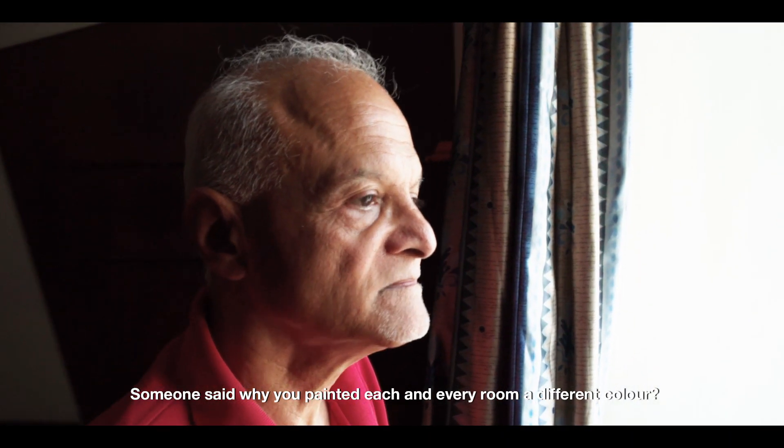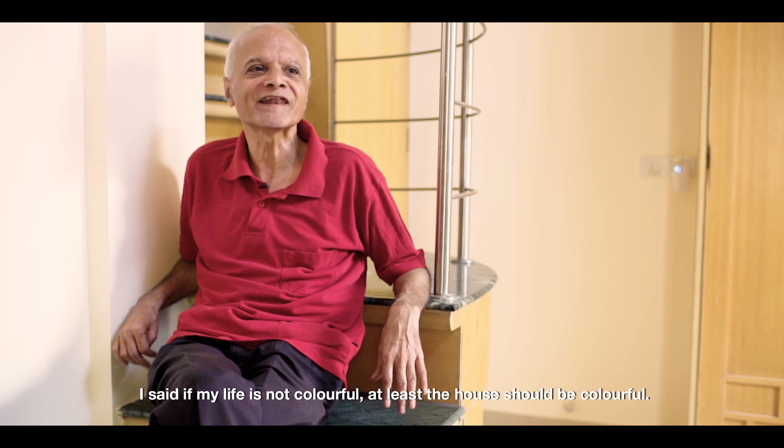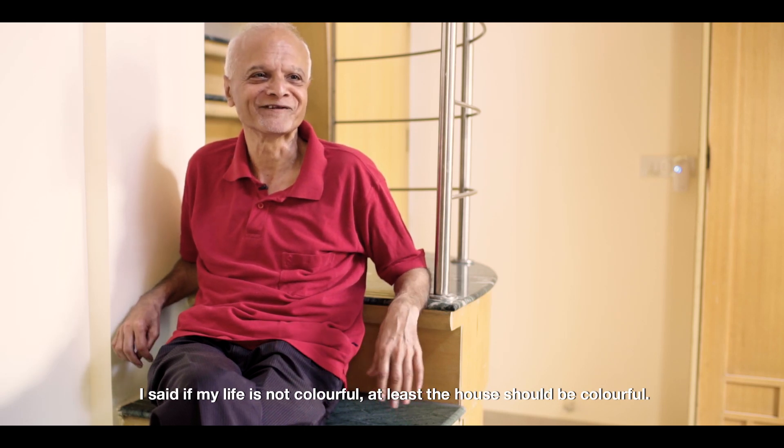Someone said, why would you paint every room a different colour? I said, if my life is not colourful, at least the house should be colourful — full of colours.